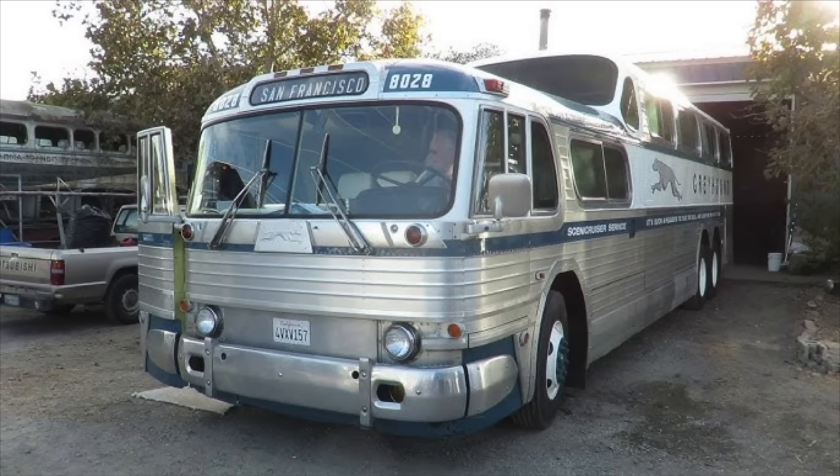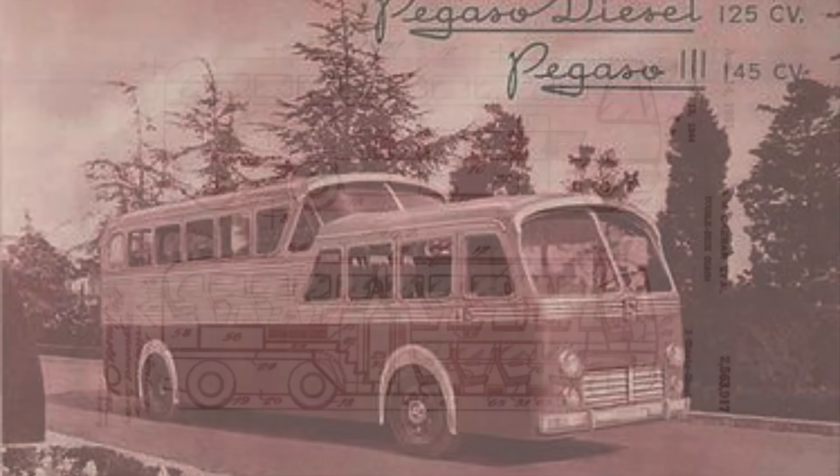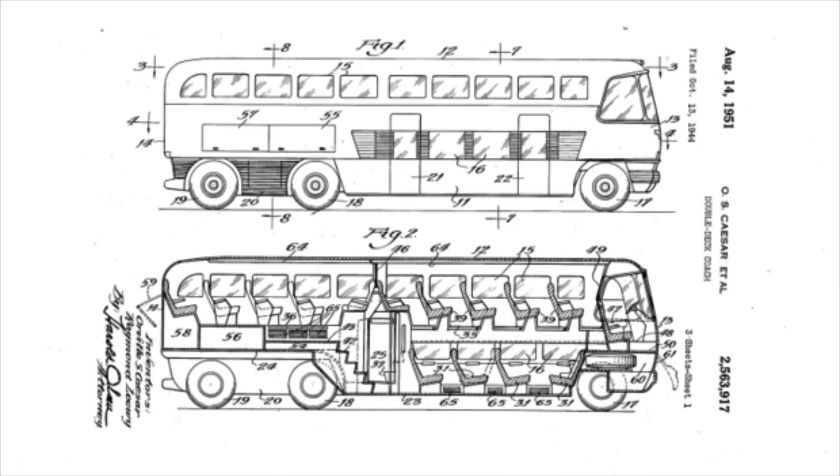The double-decker type of bus was relatively common in Europe at the time, though not in the United States. There were even vehicles that strongly resembled the Scenic Cruiser being produced in Europe before a similar design made it stateside. A bus produced in Spain called the Pegaso has a very Scenic Cruiser-like shape — it was designed in 1949 and introduced in 1951, preceding the Scenic Cruiser. However, it's hard to say Pegaso copied Loewy's design, since Greyhound had prototypes from the 1940s with a similar shape.